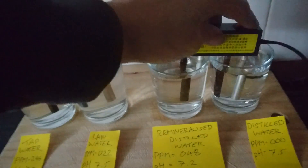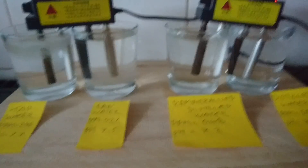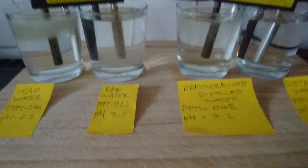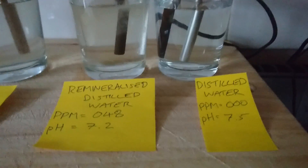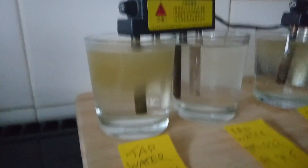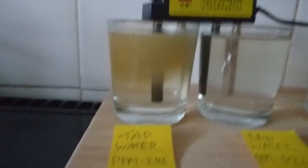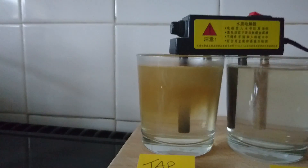We're going to test tap water, rainwater, remineralized distilled water, and distilled water. First time I've done rainwater, so it's going to be interesting. Very low PPM on rainwater — 22 — compared to remineralized at 48. Tap water is 246, and distilled water we expect to be 000. Tap water is just filled with sediment of all different kinds — over 300 contaminants — and only 22 to about 20 of these are tested by the water companies.